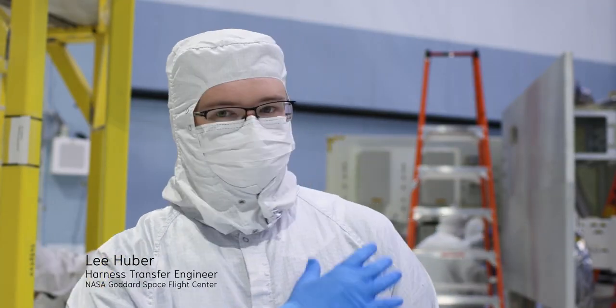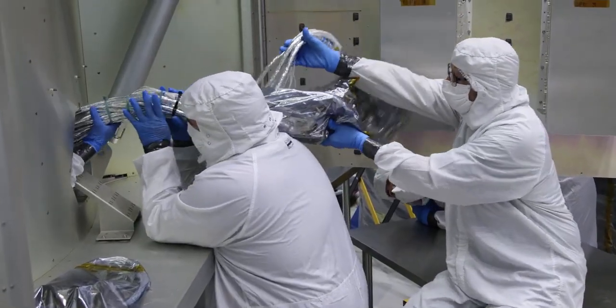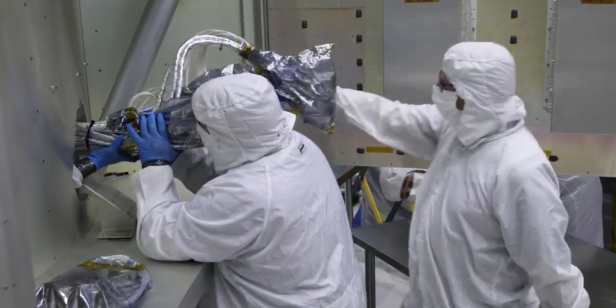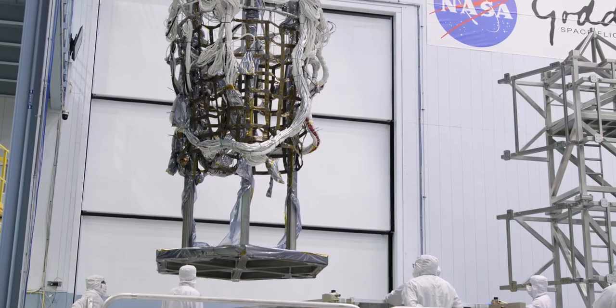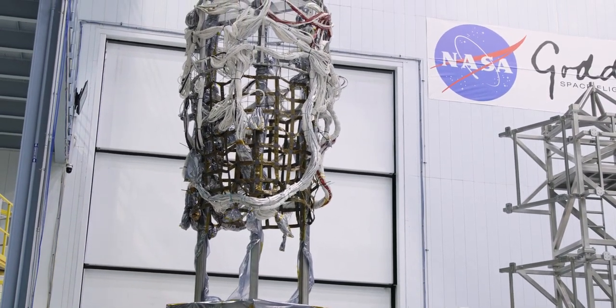What we're doing today is we're taking the flight harness off of the mock-up that was used to put it in that flight configuration, and we're putting it on the harness transfer tool, which will then be used to pick up the flight harness and put it into the flight structure, to then be mounted on all the flight hardware and eventually flown into space.